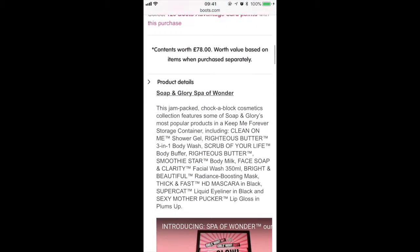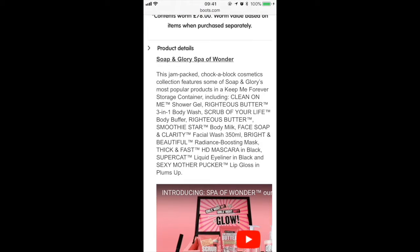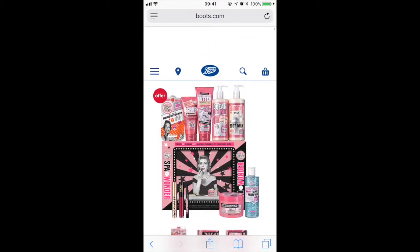You get the Righteous Butter, the Clean On Me Shower Gel, the Righteous Butter Body Wash, the Scrub of Your Life, the Smoothie Star Body Milk, the Face Soap, a really good face mask, a mascara, eyeliner and a lip gloss. They're a lot of their best sellers and really popular, good quality products. I've bought one of these boxes myself and I would 100% recommend to get one for a friend or your mum or something.